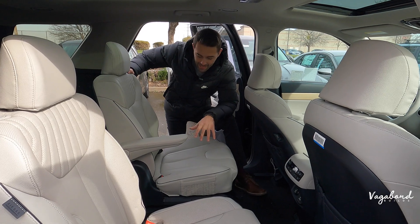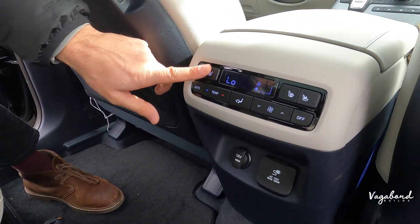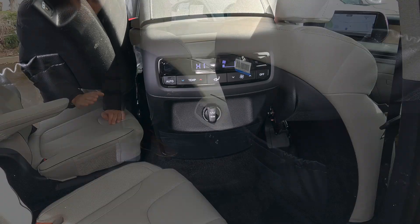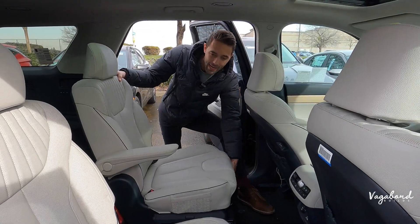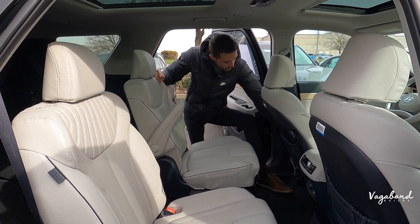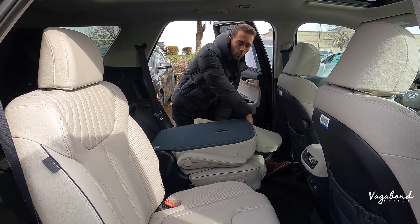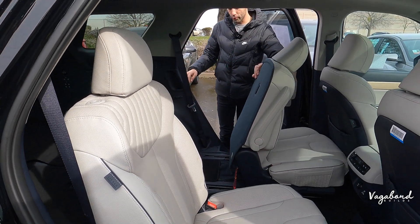Moving to second and third row seating in the Limited trim. Major differences right away: you get heated and ventilated seats in the second row, a 115-volt inverter that you do not get in the XRT, and the second-row seats are electrically controllable from the rear panel. You can bunny-hop the seat forward, fold it forward, and maneuver it using the levers on the side or the button near your shoulder — very flexible seating arrangement leading into the third row.